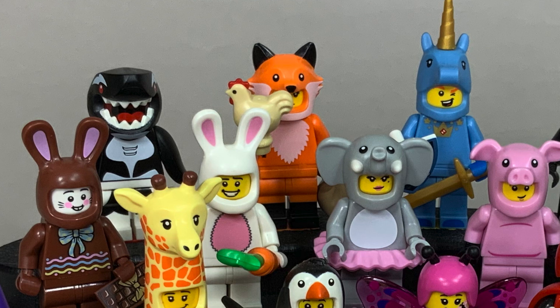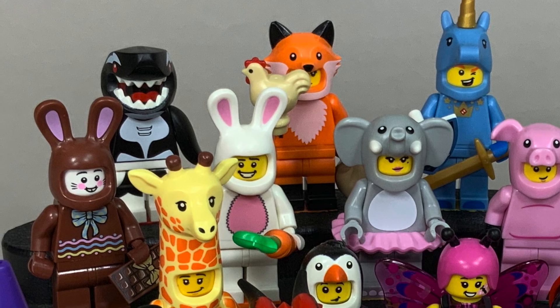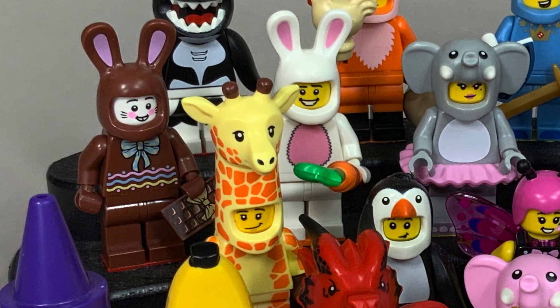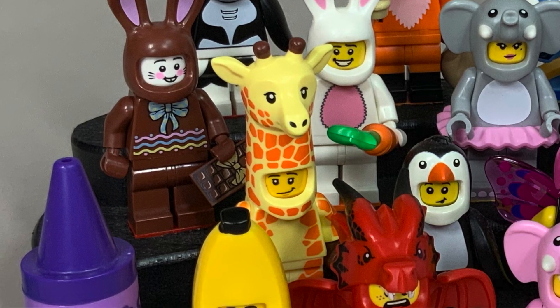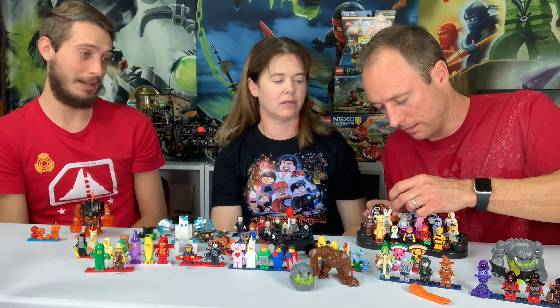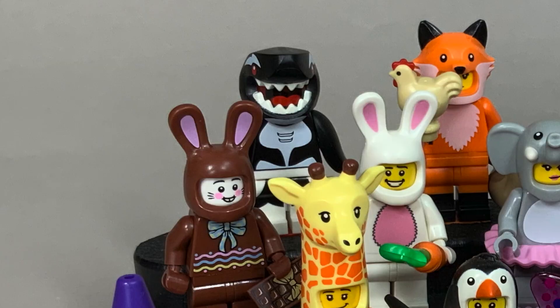The fox girl was from one of the CMF series — she appeared in the Lego Movie too, which people made a big deal about. The giraffe was a Lego Movie figure as well. The fox girl's chicken is super cool because it's the only time we ever got a tan chicken — the only tan chicken in existence came from that CMF.